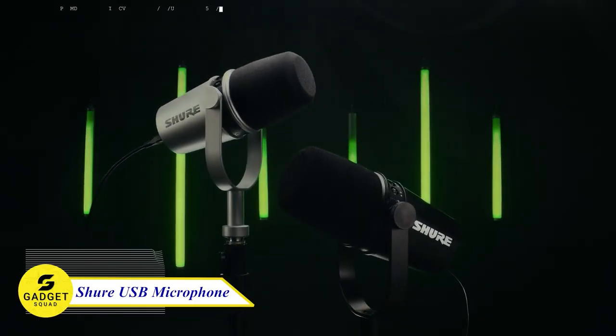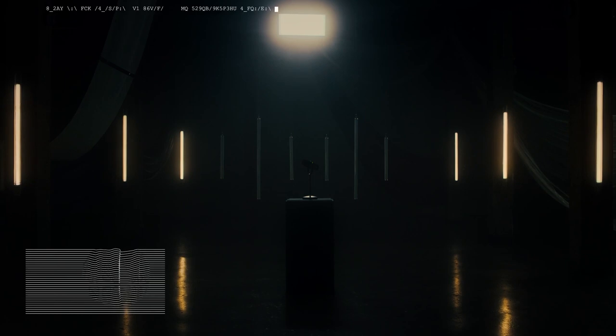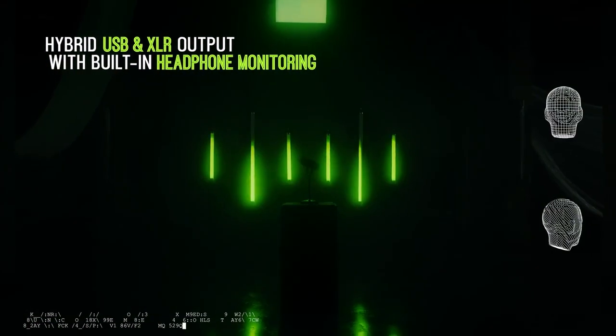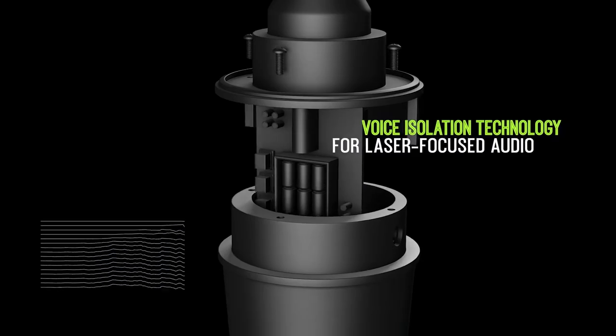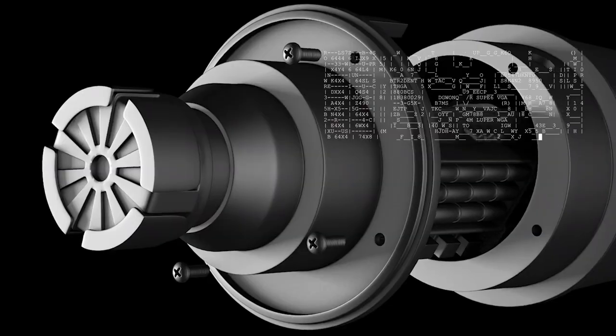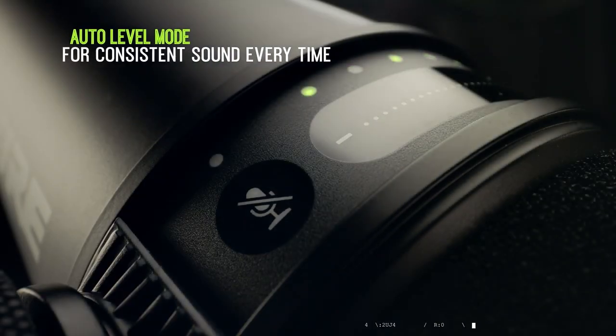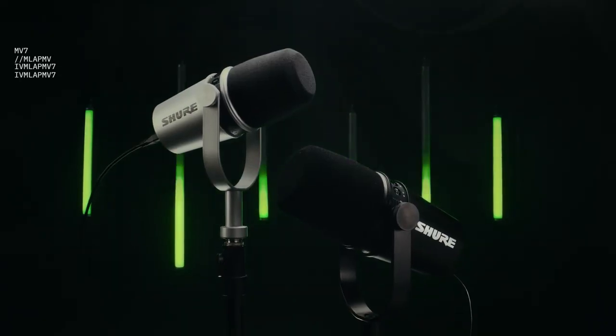Introducing the Shure MV7 Podcast Microphone, your ultimate gaming recording companion. With hybrid USB and XLR output along with built-in headphone monitoring, it ensures top-notch audio quality. Experience the power of voice isolation technology for crystal clear sound. The auto-level mode guarantees consistent sound every time you hit record.